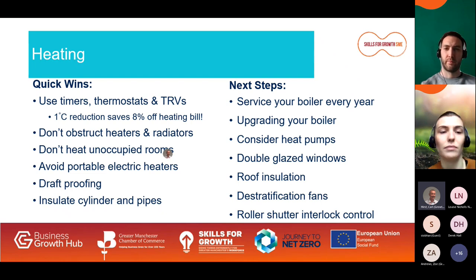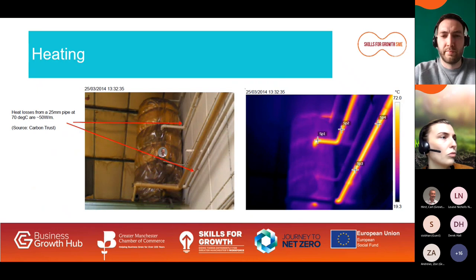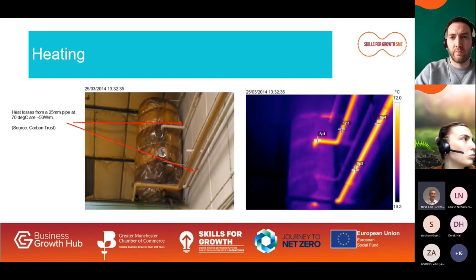Service your boiler every year — you could save 2% on your heating costs. If your boiler is over 15 years old it probably needs replacing; upgrading could save 30% on heating costs. Bear in mind that gas will be phased out and there is a growing trend for the electrification of heating, particularly heat pumps. Consider upgrading your windows and make sure your roof or ceiling is well insulated. In high-bay buildings, use destratification fans to recirculate hot air from the apex. Also, ensure workshop heaters switch off when a roller shutter door is open using a simple interlock control. This photo shows the heat loss from an uninsulated hot water cylinder captured by a thermal imaging camera — insulation is low cost with payback within a few months.